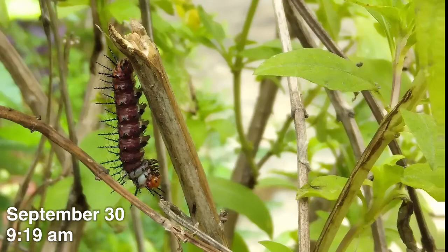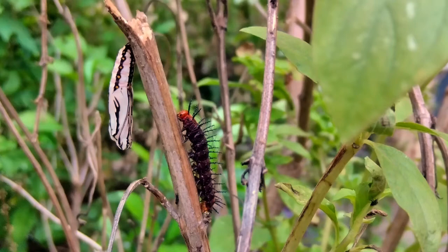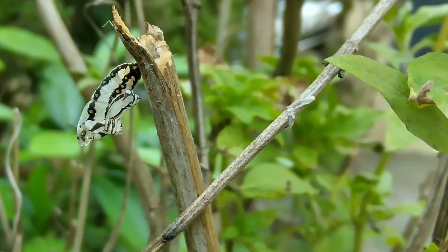The caterpillar goes through metamorphosis, which usually takes about 5 to 21 days, depending upon the climatic conditions. And... gone.